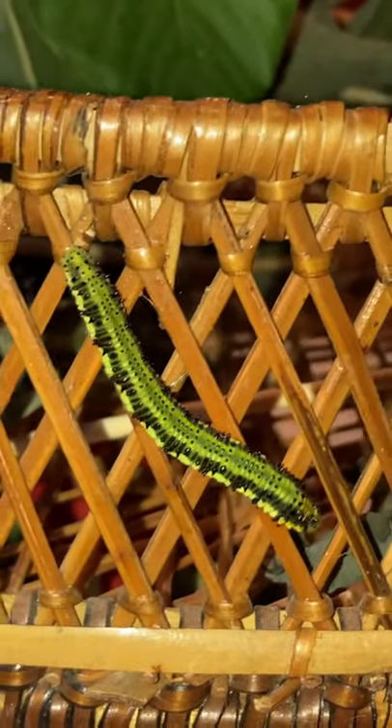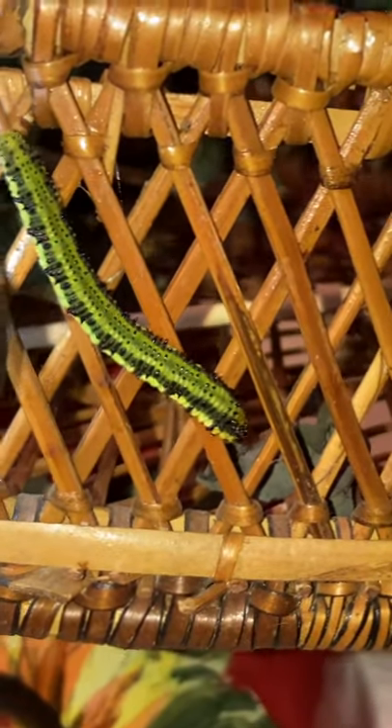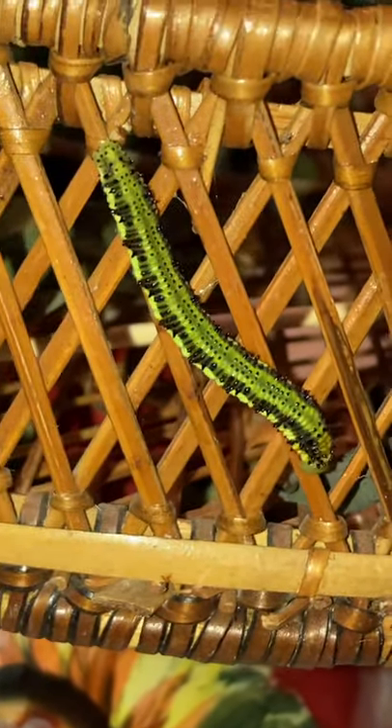And then there's this guy — sitting there ready to camouflage. He's figuring out what he's doing, following the line of the basket as well.